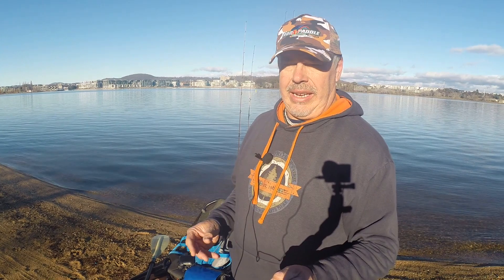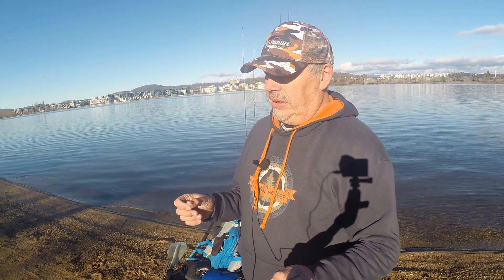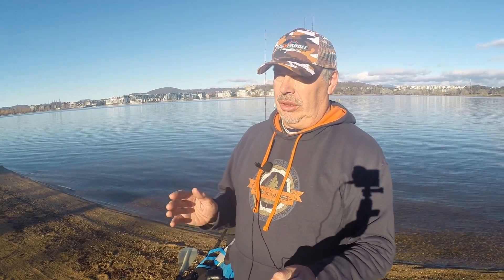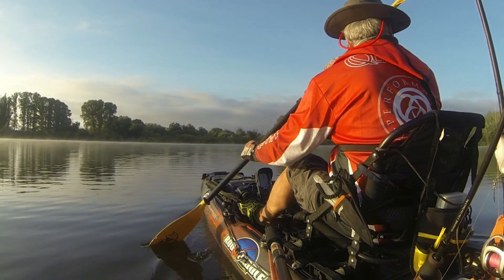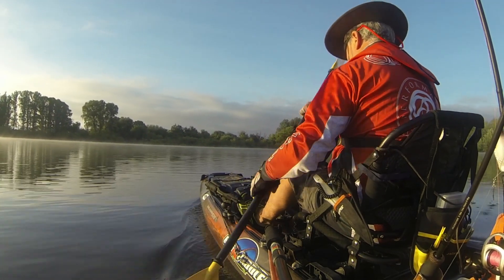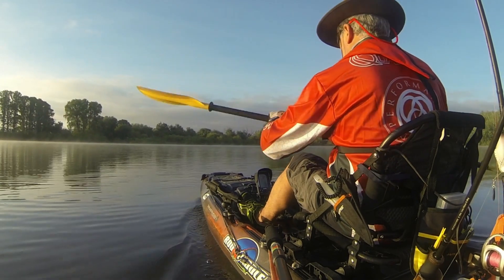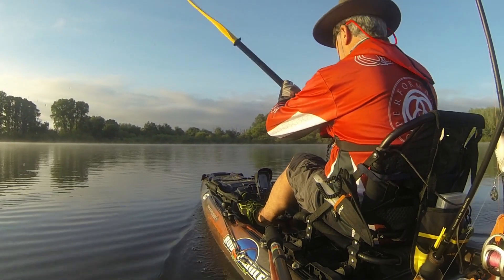Number one is the hull design — that's under the kayak. You want a hull that tracks straight. Don't talk about rudders and stuff; that's all in addition. You want a hull that tracks well without a rudder. You don't want to be killing yourself trying to get the kayak to go straight.